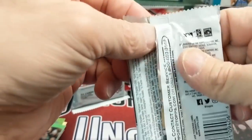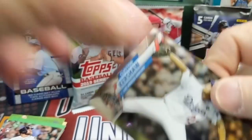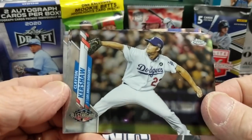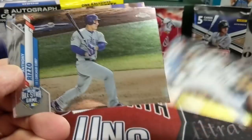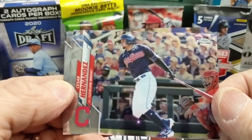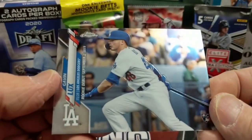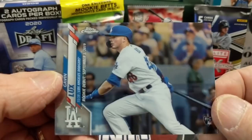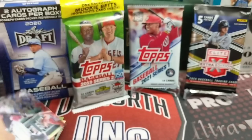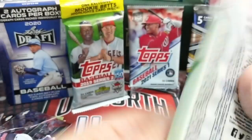Let's get into this Topps Chrome Update from this year. The checklist of Chrome Update is not very great, but we'll see if we can pull Randy Arozarena or maybe a Trent Grisham. There's a Clayton Kershaw, Anthony Rizzo, Caesar Hernandez, and a Gavin Lux rookie debut. So that's not bad — a Gavin Lux rookie debut in Chrome.